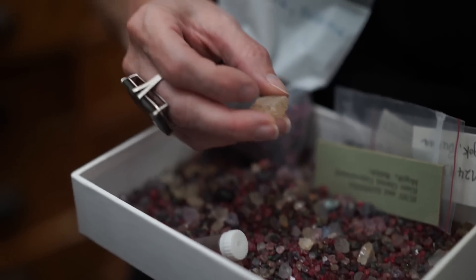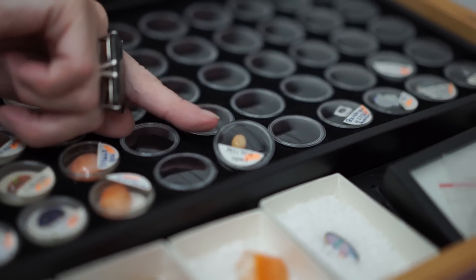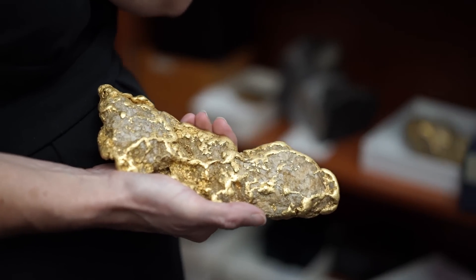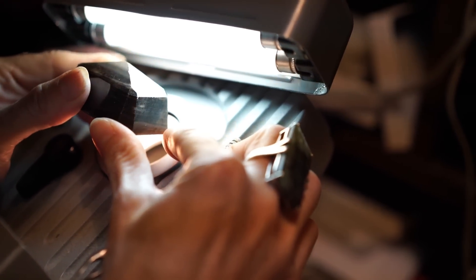The favorite part of my day at the ROM is I get to handle specimens that are expensive and beautiful and form in these rare environments from all over the world.